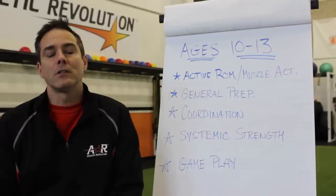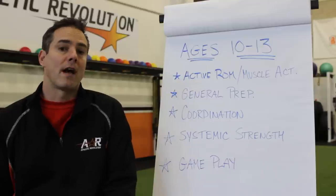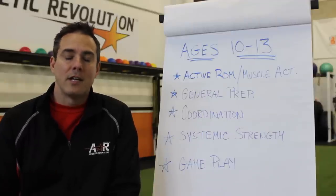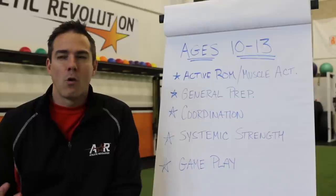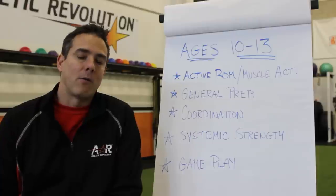I field a lot of calls and emails with coaches and trainers who are starting in with younger athletes, six to nine years old and especially 10 to 13 year old kids. Middle school and just under is becoming a very popular age group for a lot of coaches, so what do we do with these kids and how do I really maximize the 45 minutes to an hour that we have with them?